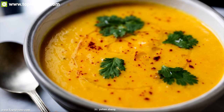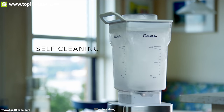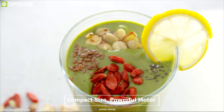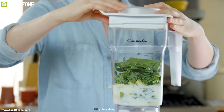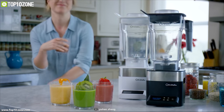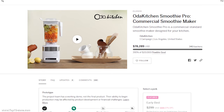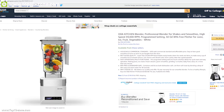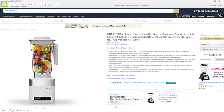Say goodbye to the goopy, sticky residues as this blender's feature is super easy to clean. Its compact size, powerful motor and easy-to-clean feature makes this perfect for any kitchen and people who want to enjoy best quality smoothie every time. After a successful crowdfunding campaign, the Oda Kitchen Smoothie Pro is now available on Amazon at around $200.